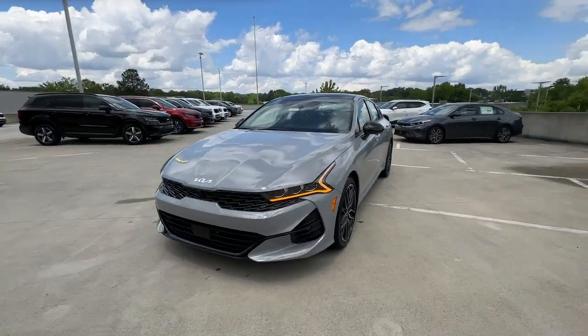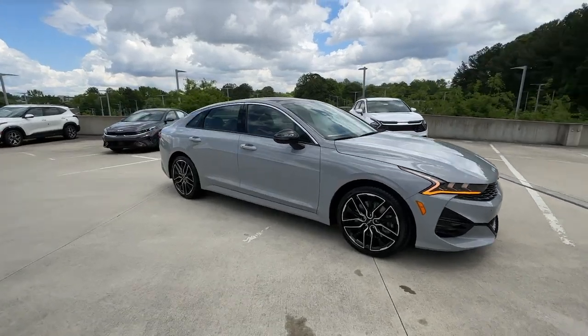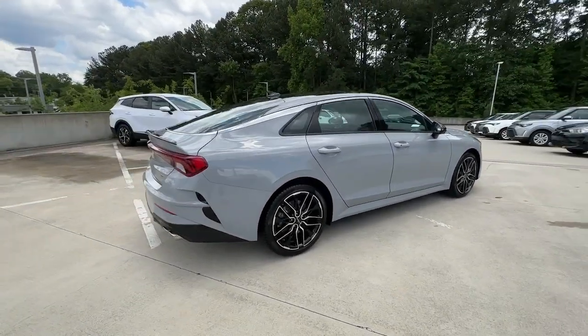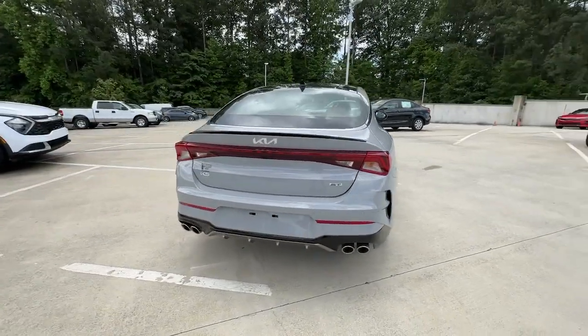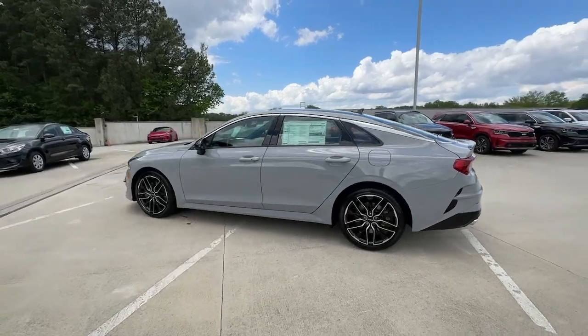Get a feel for the 2023 Kia K5. Enjoy a tour of this sleek Kia K5, the surprisingly affordable upscale four-door sedan with a luxurious feel, standard driver assist safety features, and loads of sophisticated style.